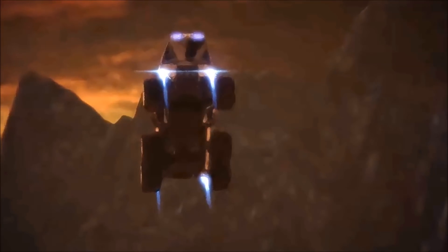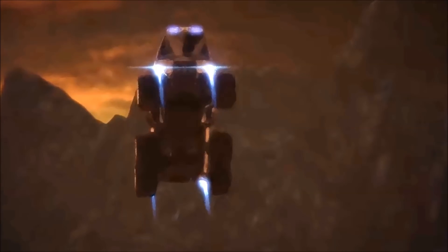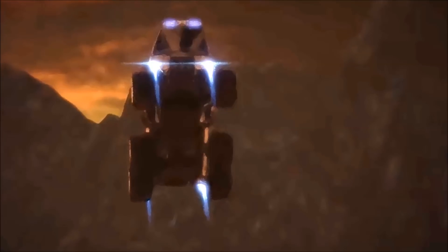When used in conjunction with mass effect fields, these thrusters can briefly exert enough power to decelerate the M35 during an orbital drop, allowing the vehicle to survive planetfall on even the roughest terrain.